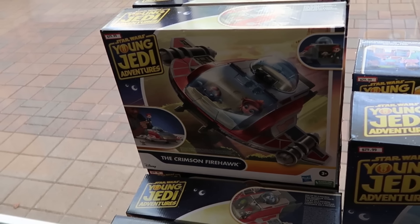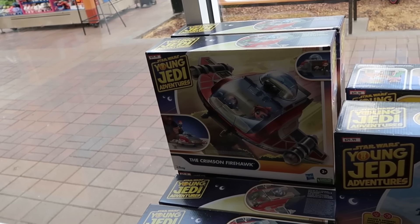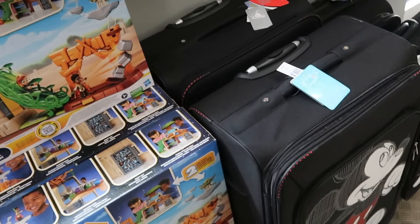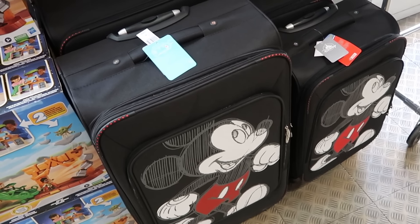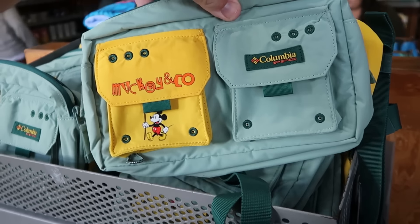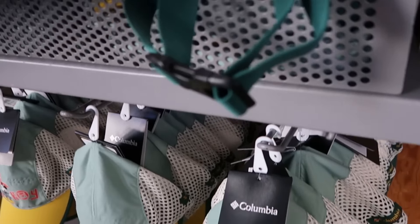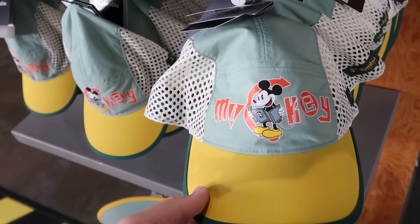There are cool things by the registers — Star Wars Young Jedi Adventures brand new Crimson Firehawks playset for $30, and a massive Young Jedi Adventures playset with figurines, lights, and sound effects for $30 from $100. They have huge luggage including a larger Mickey etched design for $100 from $200 and a carry-on size for $90. There's a whole bunch of the Mickey and Company Columbia line merchandise — adult-sized fanny packs with Mickey Mouse for $35, and adult-size Columbia trucker hats with Mickey and a map for only $25.